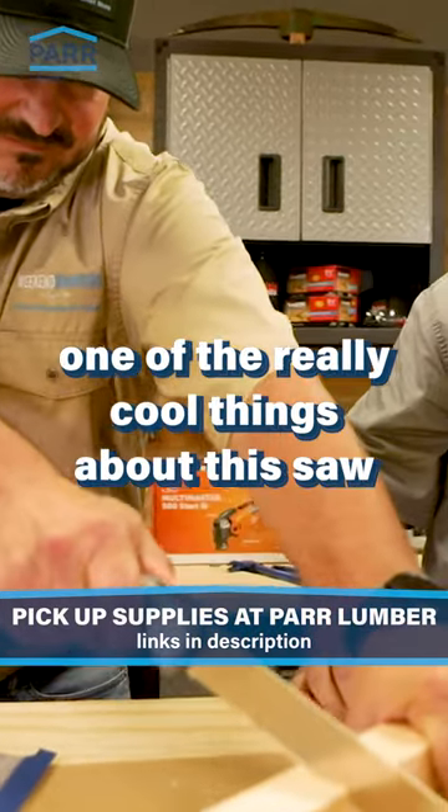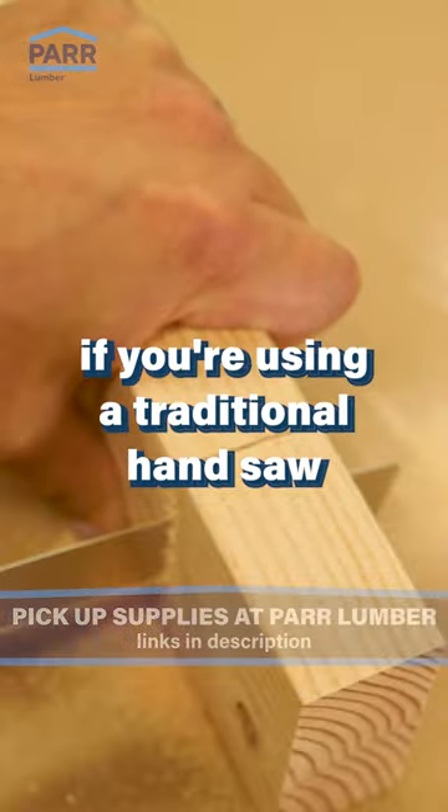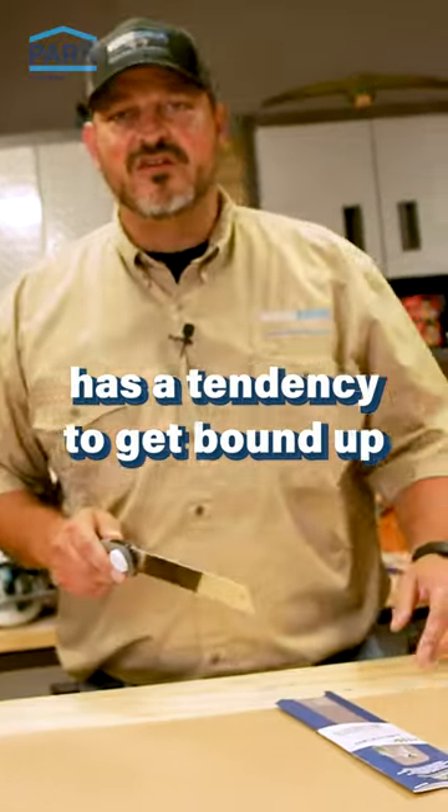One of the really cool things about this saw is that it cuts on the pull. If you're using a traditional hand saw, it does most of its cutting on the push, and when you're pushing the saw it has a tendency to get bound up — just drives you crazy.